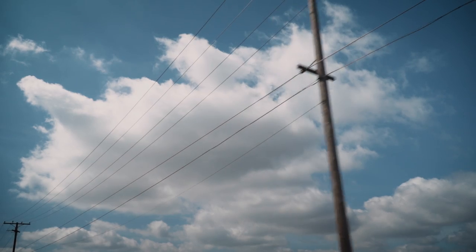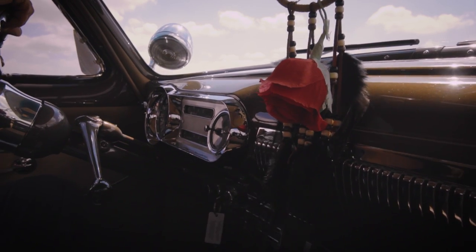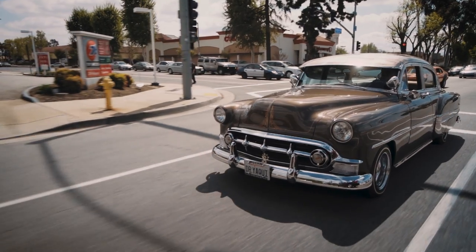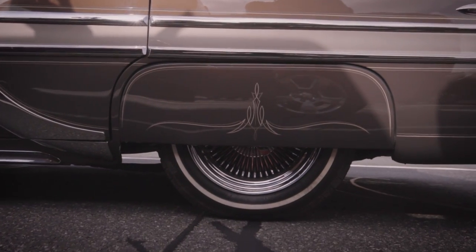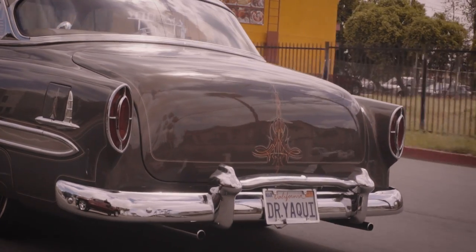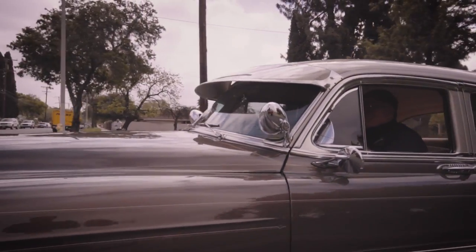Lowriding is a frame of mind. It's part of an artistic form of expressing yourself. I think it's part of our cultural makeup. It's tantamount to us having Aztec dancers or folklorico or mariachis. Lowriding is a creative art form as well.